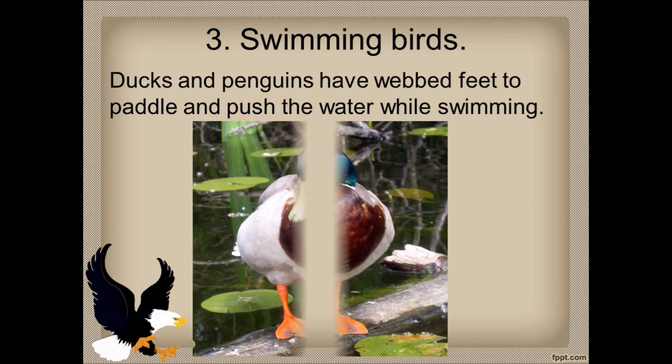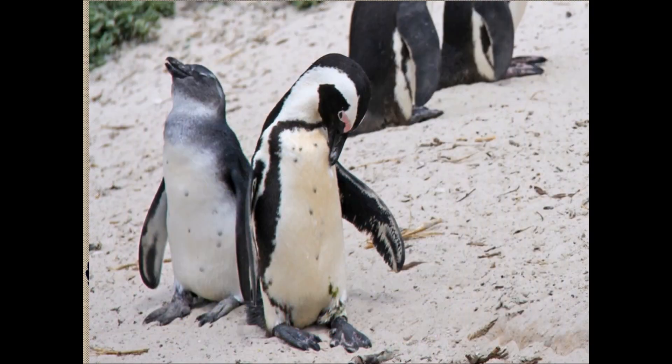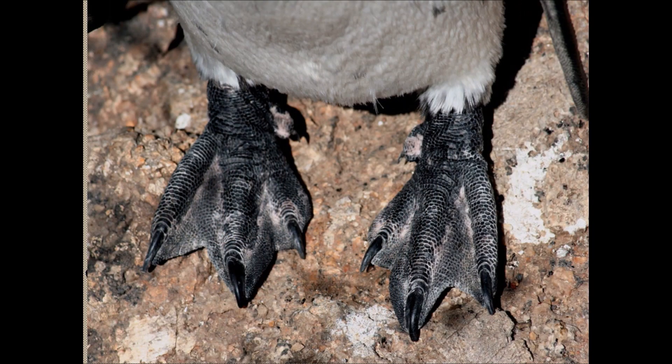Third is swimming birds. Ducks and penguins have webbed feet to paddle and push the water while swimming. The feet of a duck have front toes joined by skin, giving a flat appearance. The feet of a penguin also help the bird to push the water while swimming.